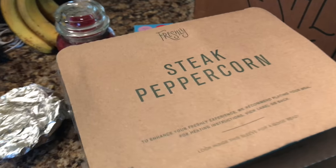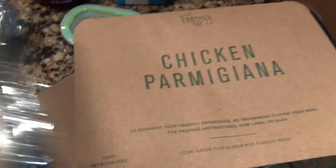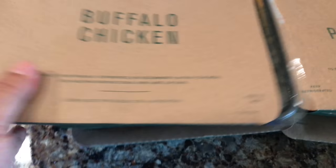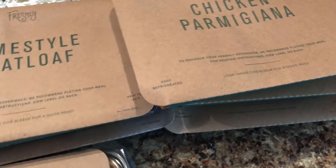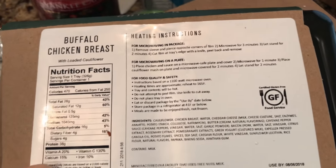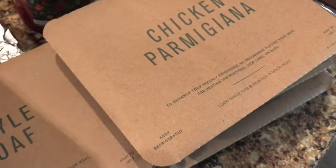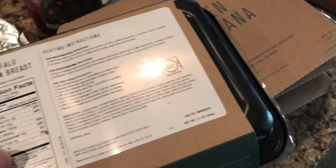But Freshly is a little different in that there's essentially no prep. I got steak peppercorn, homestyle meatloaf, buffalo chicken, chicken parmesan, and sausage and peppers. The prep on this is really just microwaving — either in the package or on a plate. All of these are just meant to be quickly heated up and consumed. You could take these to work, come home and pop them in the microwave from your fridge or freezer at a moment's notice and make yourself a piping hot meal.